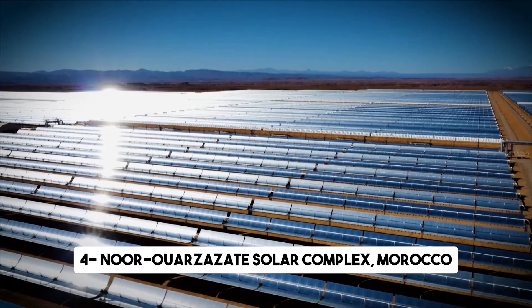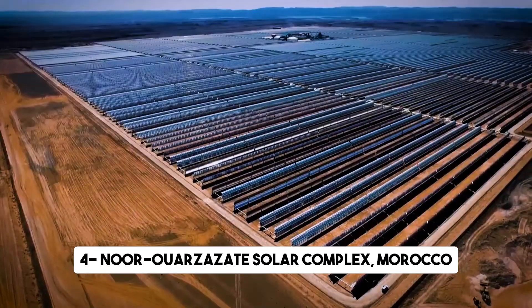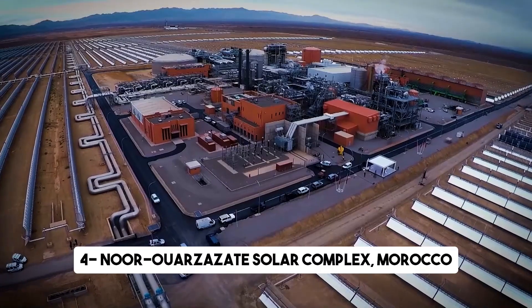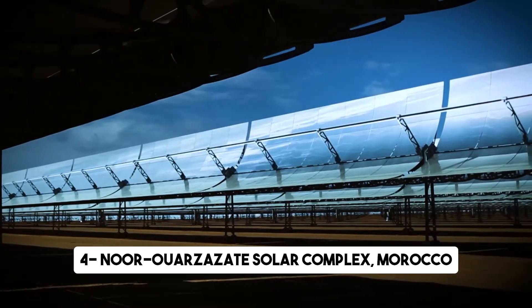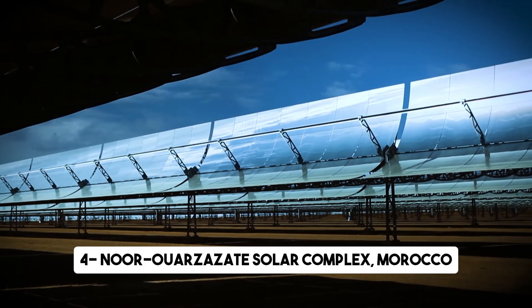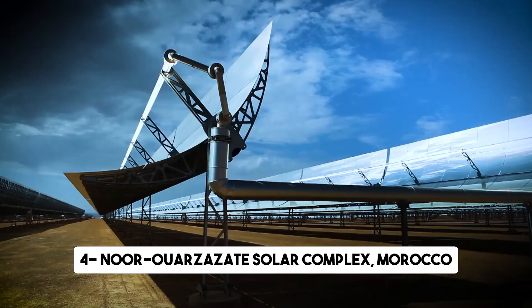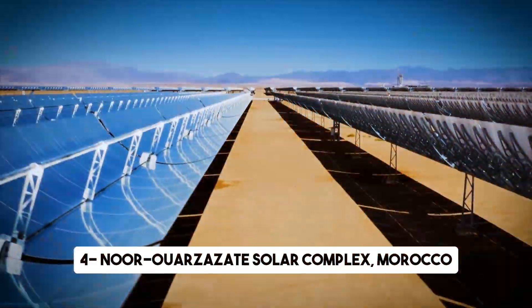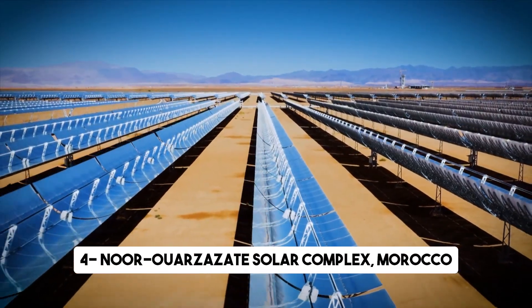Next, we embark on an exciting journey to Morocco, where the Noor Ouarzazate Solar Complex is making waves in the renewable energy world. This sprawling project covers thousands of acres and is set to become the largest concentrated solar power plant on the planet. Located just 10 kilometers north of the city of Ouarzazate, it is a shining example of Morocco's commitment to clean energy.